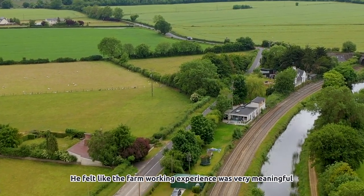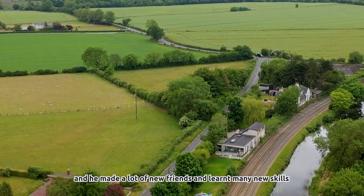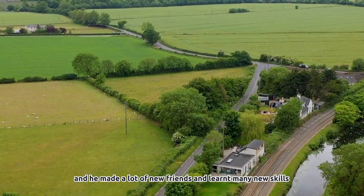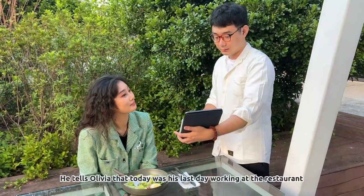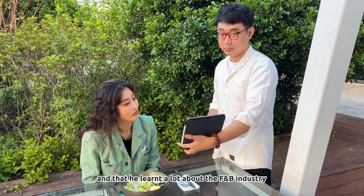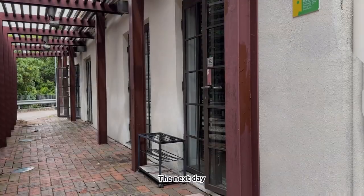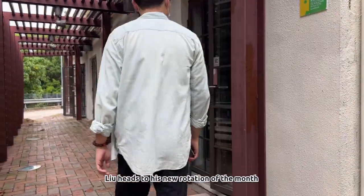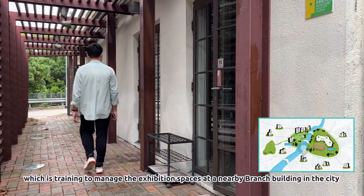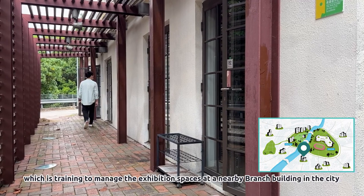He felt the farm working experience was very meaningful — he made a lot of new friends and learned many new skills. He tells Olivia that today was his last day working in the restaurant and that he learned a lot about the F&B industry. The next day, Liu heads to his new rotation of the month, which is training to manage the exhibition spaces at a nearby Branch building in the city.